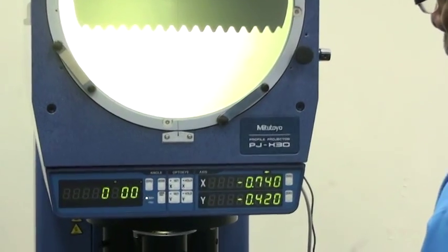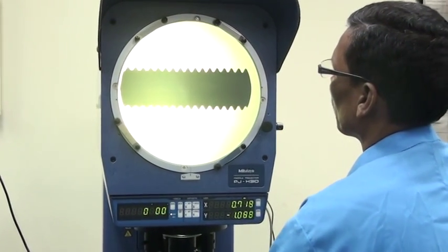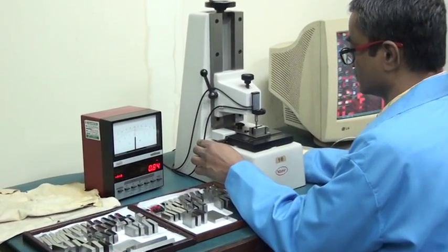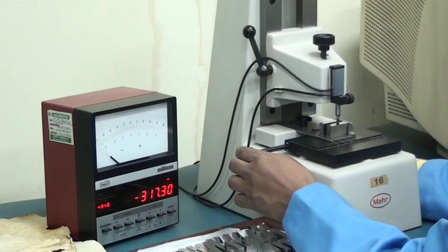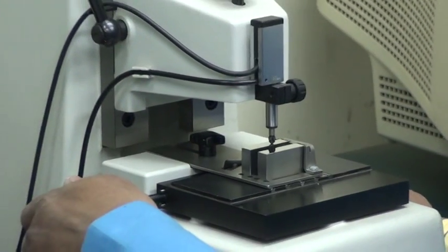We are now working on a profile projector with a resolution of 1 micrometer and 1 minute arc second. The range is from 100 to 200. It has a linear encoder, digital readout, and dedicated software based on GD&T. The CMC is just under 1 micron and 2 seconds.